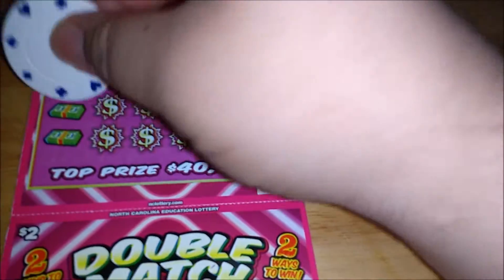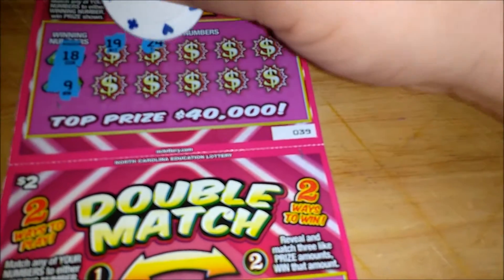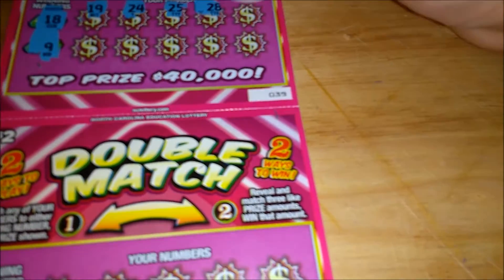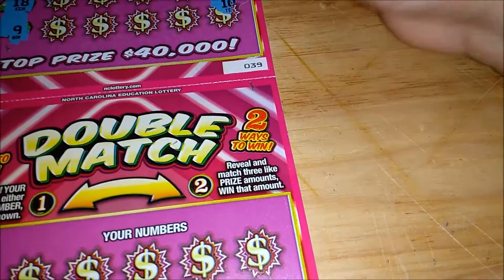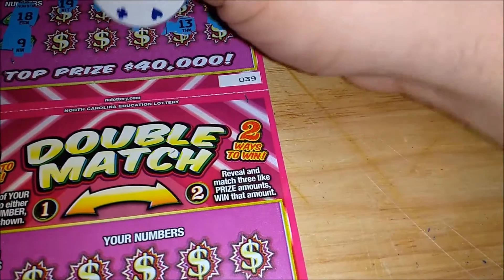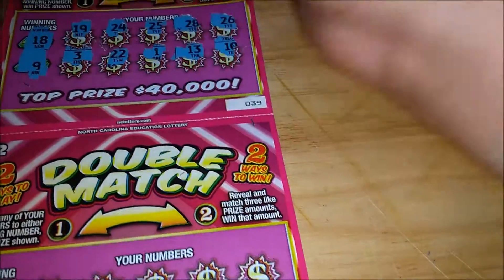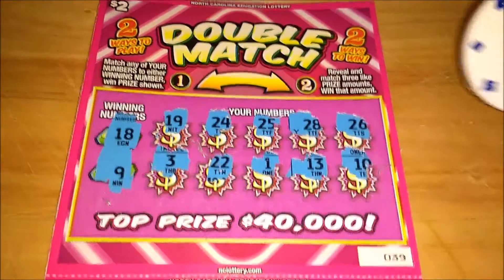Winning numbers are 18, 9, 19, 24, 25, 28, 26, 10, 13, 1, 22, and 3. We didn't win that way, so let's see if we can match three prize amounts.